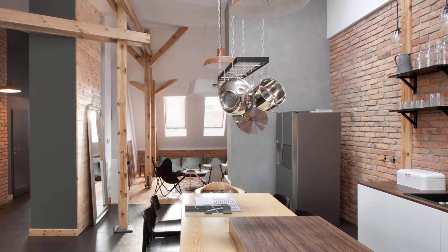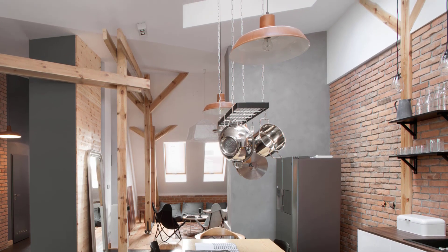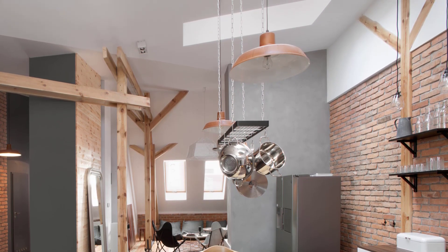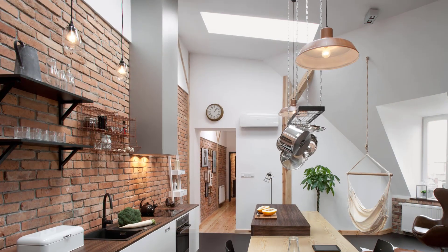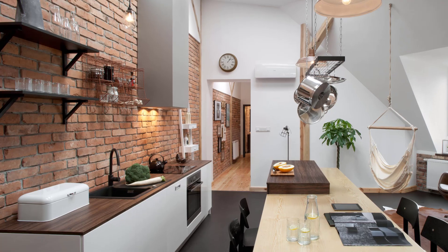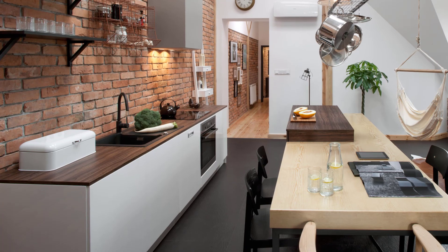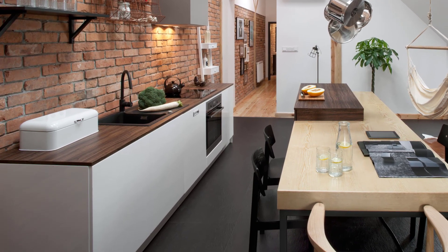Natural light floods the space from multiple windows, creating a bright and airy atmosphere. White walls and ceilings amplify this effect, making the entire apartment feel spacious and welcoming. The kitchen, bathed in sunlight from a skylight, serves as a central hub that seamlessly connects the private retreat of the owners with the living and guest areas.